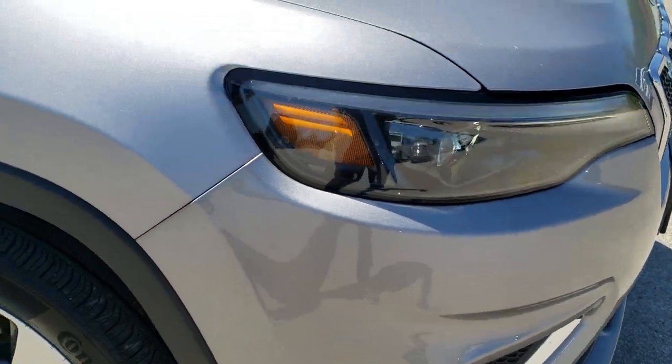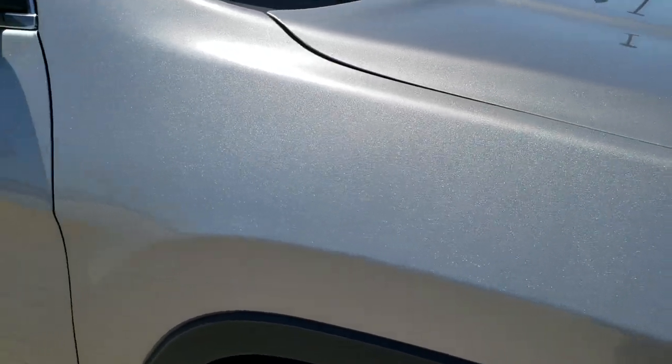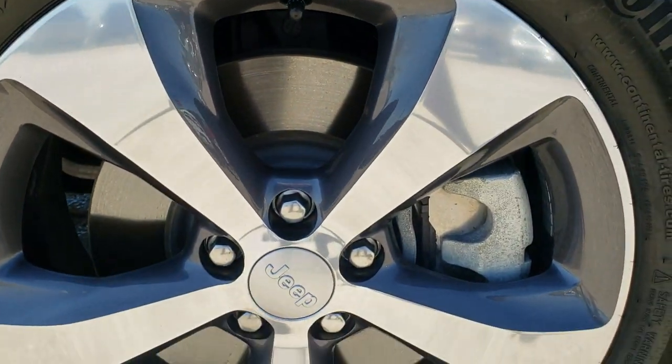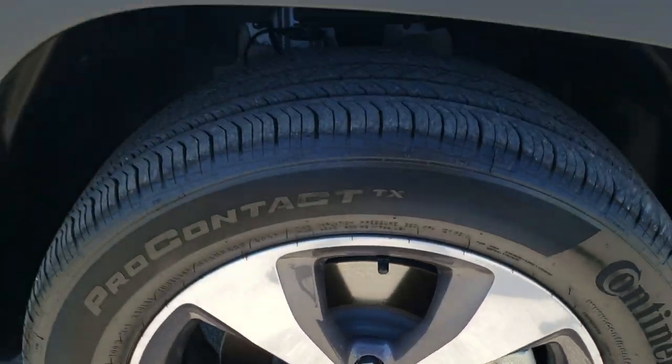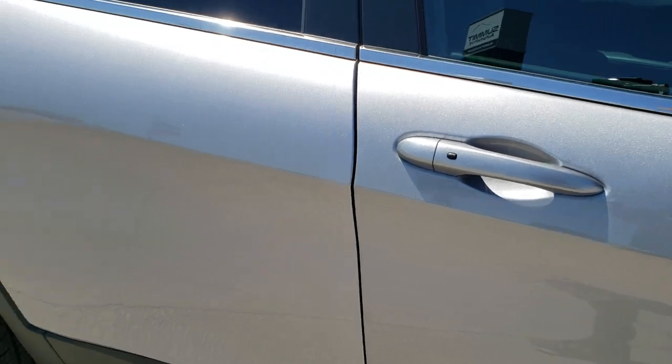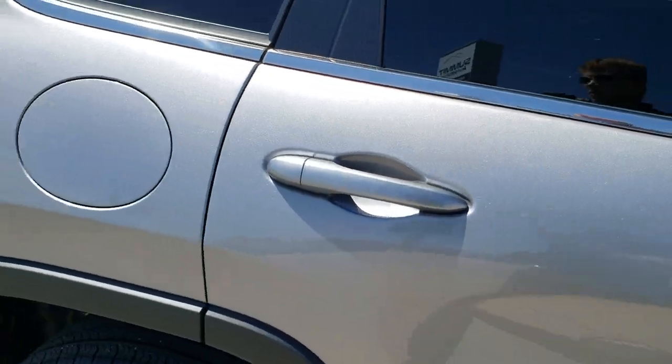The passenger side fender has no dents or dings, and the passenger side rim has no scuffs or scrapes. As you go down this side of the vehicle, you can see just how clean the body is and how reflective and mirror-like that paint is.